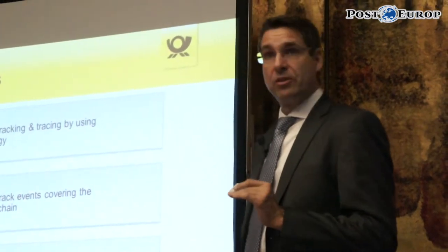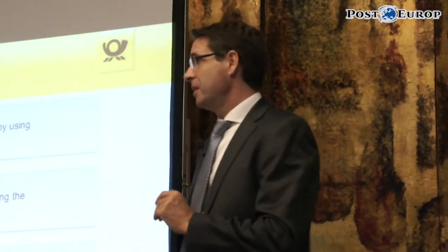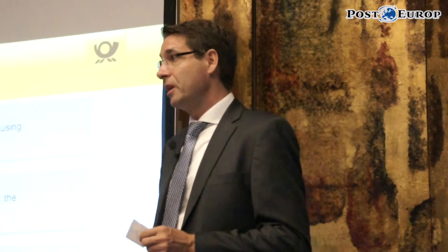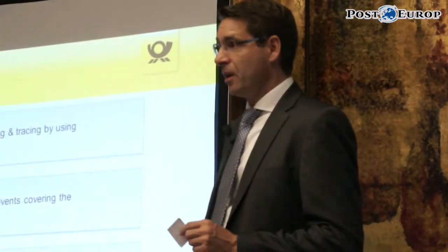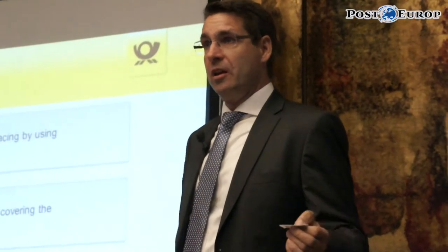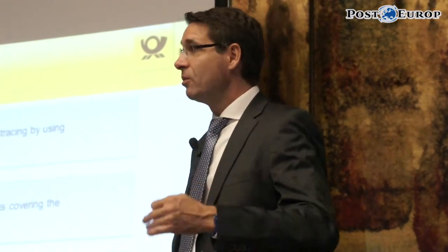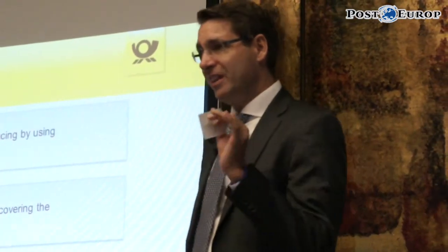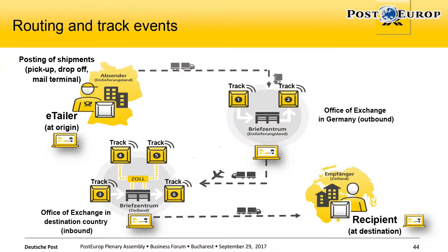The way it is invoiced is when the customer activates the label. He can buy labels online and also in our postal outlets, take them home, and they can sit on the shelf. Once he uses them and activates the label, then the purchase process is triggered.